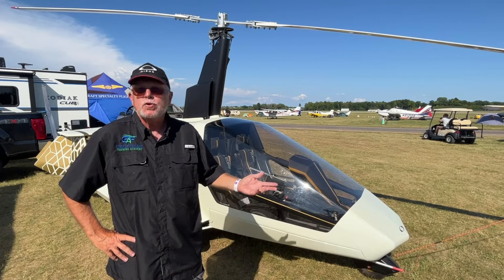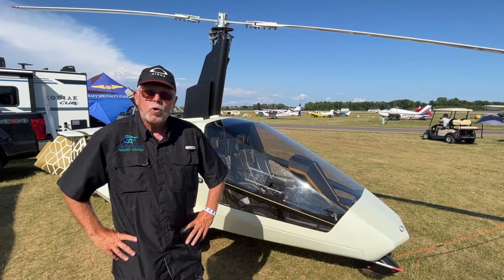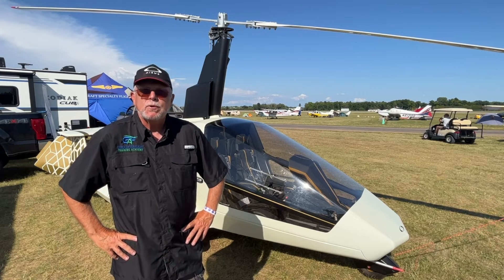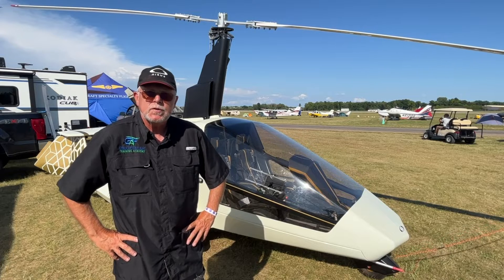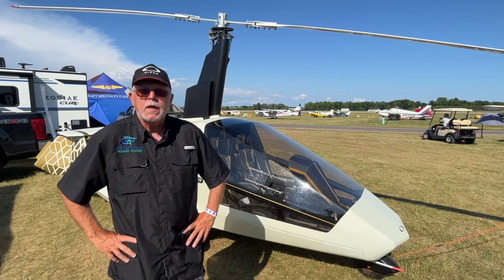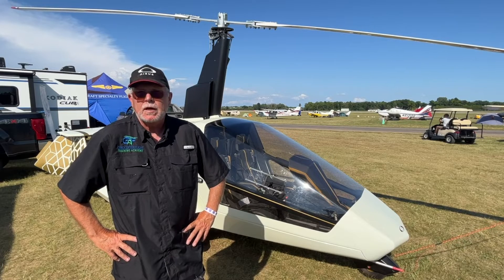Of course, it has a pneumatic trim system and rotor brake system. It has a lot of amenities built into it — the seats adjust in two different positions, and the rudder pedals adjust. So this particular aircraft can fit any type of body shape or size.